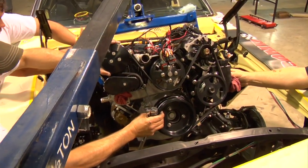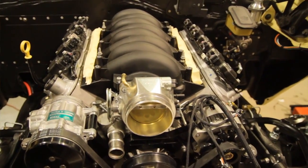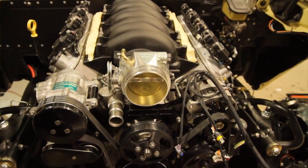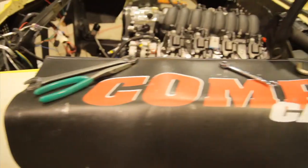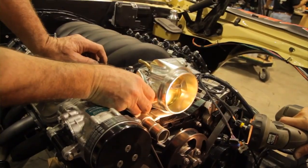Lingenfelter Performance Engineering started over 34 years ago. The company was founded by John Lingenfelter. John was an engineer and loved drag racing. They built extreme high performance, extremely durable, very competitive engines.